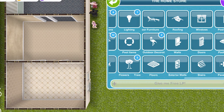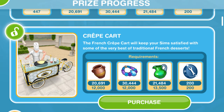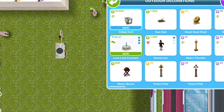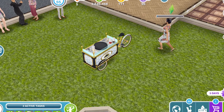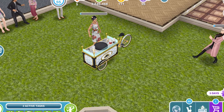Outdoor decorations — we have the crepe cart and the love lock fountain. Wow, that's a big item! Let's get some Sims interacting and see what we can do. You can tend the cart for four minutes, and then once someone's tending we can eat a crepe for 24 seconds.